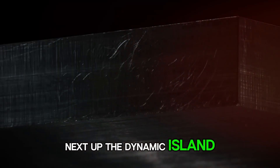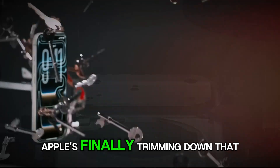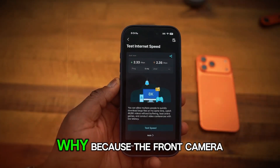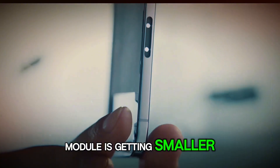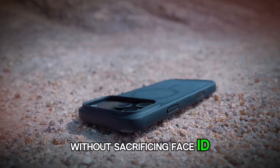Next up, the Dynamic Island. It's not gone, but it's shrinking. Apple's finally trimming down that pill-shaped cutout. Why? Because the front camera module is getting smaller, giving you more screen real estate without sacrificing Face ID or selfies.